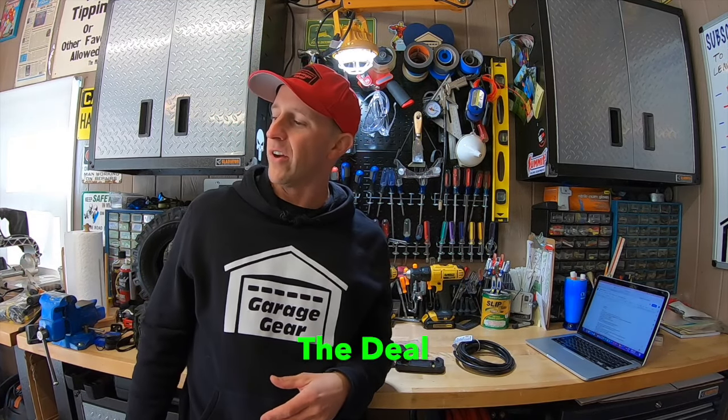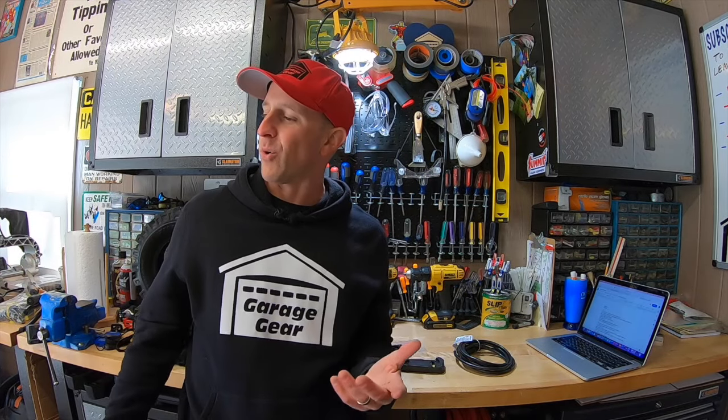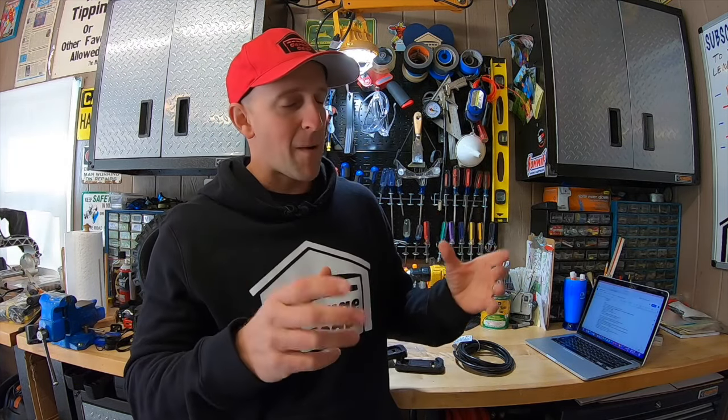Now you found a snowblower and made it through the inspection — it's time for what I call the deal. If you found any flaws along the way through your critical inspection, use those to knock down the price. Be reasonable with your negotiation — you don't want to offend the seller. Let's say the snowblower costs $300 and you found a few flaws. What I like to do is keep about $250 in one pocket and the other $50 in the other pocket. When I go to make an offer, I'll reach in my pocket, hold out the $250 in cash in front of them, and nine times out of ten they'll take it. It's something about money in their face that they just can't say no. Once you come to a deal, pay for it, load it up, and get out of there before they change their mind.